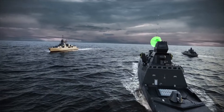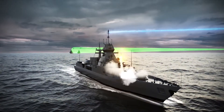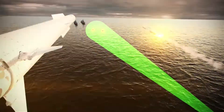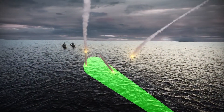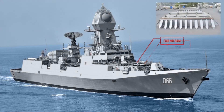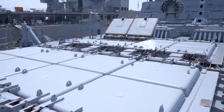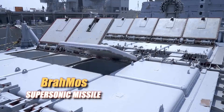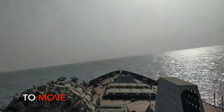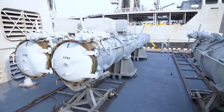Long-range air defense is provided by Barak 8ER, also known as LR-SAM. Barak 8ER has a maximum engagement range of 150 km at an altitude of 30 km. The destroyers are equipped with 32 Barak 8ER missiles in four 8-cell VLS tubes. The destroyers are also equipped with 16 BrahMos ER supersonic cruise missiles in two 8-cell VLS tubes at the bow, for both anti-ship and anti-surface warfare.